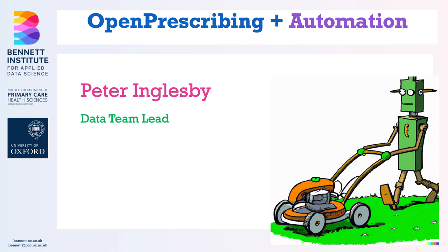Hi, I'm Peter and I run the data team at the Bennett Institute. I'm going to be talking today about automation — by which I mean getting machines to do the boring stuff so that we can get on with the interesting stuff. I'll take our work with price concessions as an example.